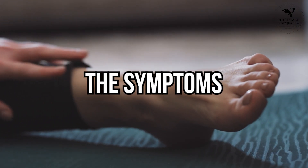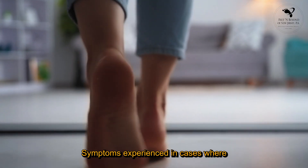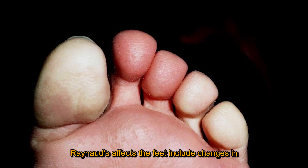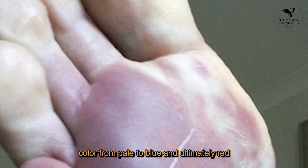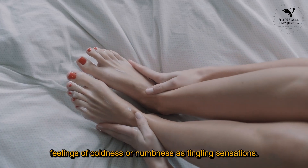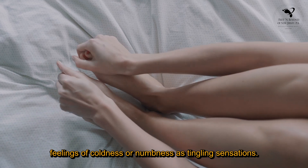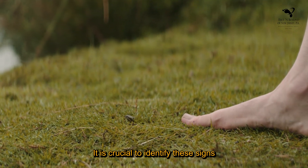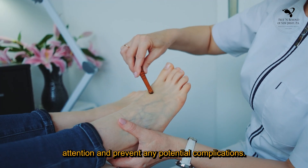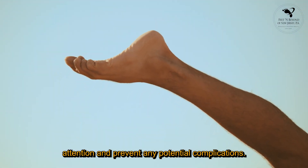The symptoms. Symptoms experienced in cases where Raynaud's affects the feet include changes in color, from pale to blue and ultimately red, feelings of coldness or numbness, and tingling sensations. It is crucial to identify these signs early so that you can seek medical attention and prevent any potential complications.